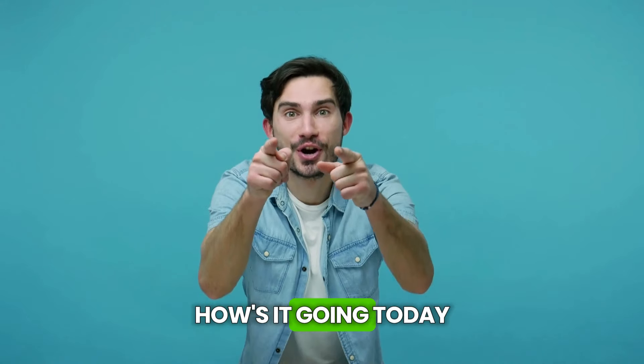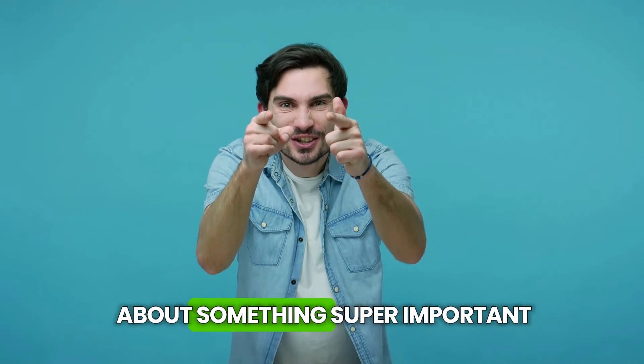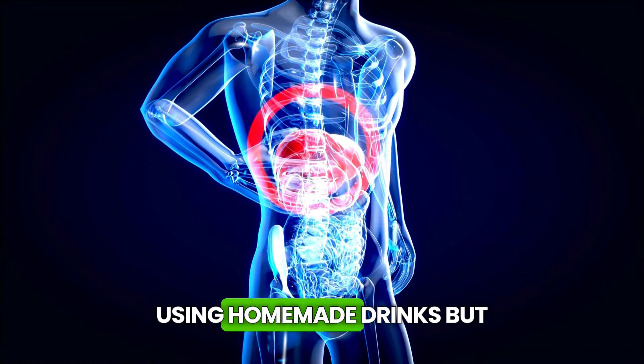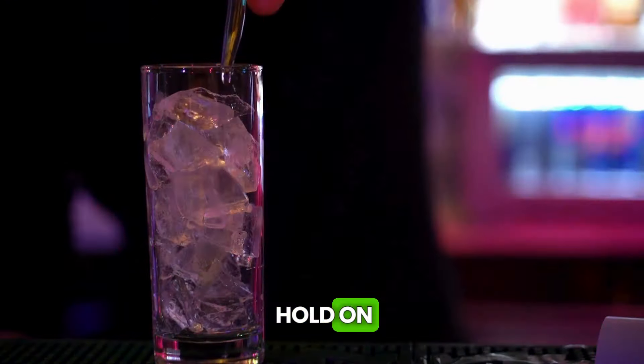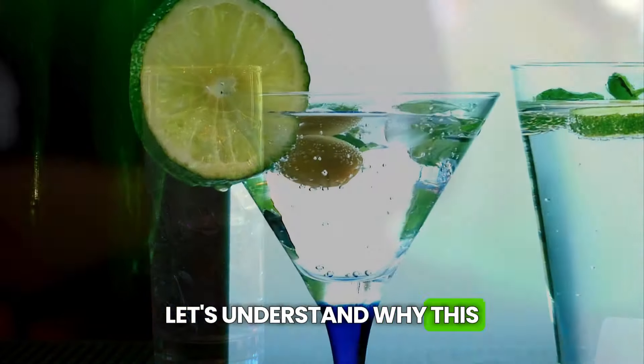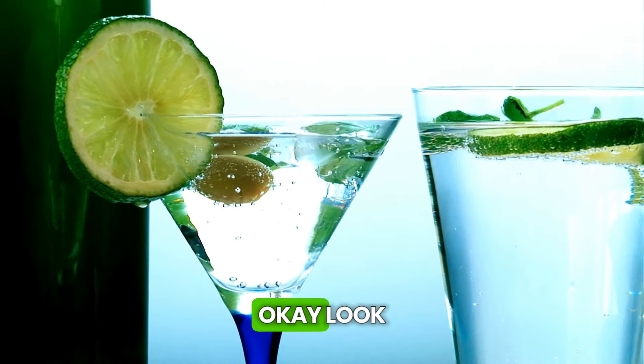Hey everyone, how's it going? Today we're going to talk about something super important: how to give our liver a little boost using homemade drinks. But hold on, before we dive into the recipes, let's understand why this organ is so crucial for us.